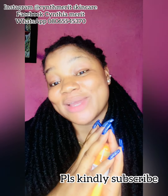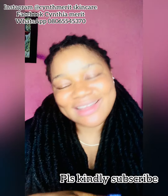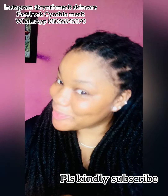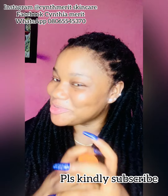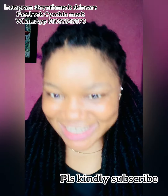I'll see you guys in my next video. Don't miss that black soap — it's very active and affordable. My black soap is really nice. Let's wait for the next video. Love you guys!